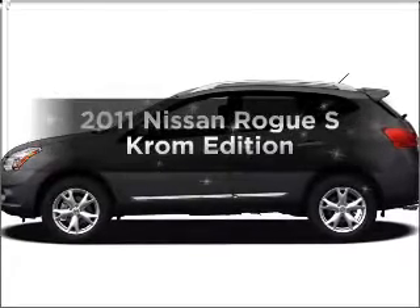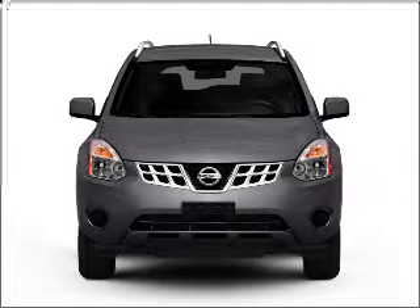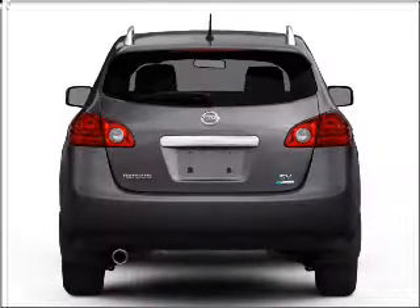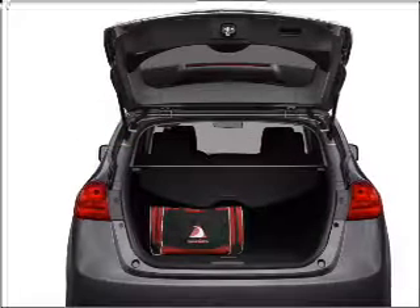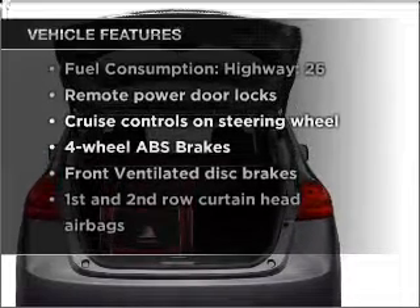Imagine yourself in this 2011 Nissan Rogue — everything you need under one roof with this great vehicle. With an efficient four-cylinder engine connected to a smooth-shifting automatic transmission, premium wheels give a more luxurious look. You will appreciate the safety feature of anti-lock brakes. Memory settings are just one of the extras, and with these notable features, you won't want to miss out on the opportunity to own this amazing vehicle.